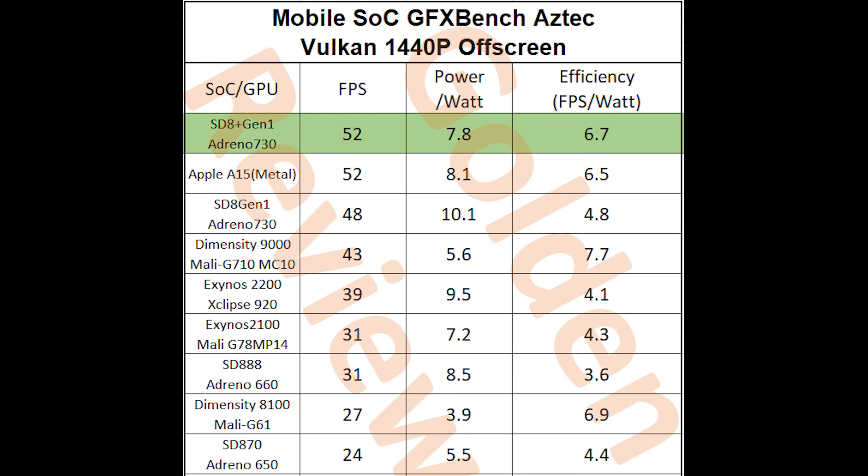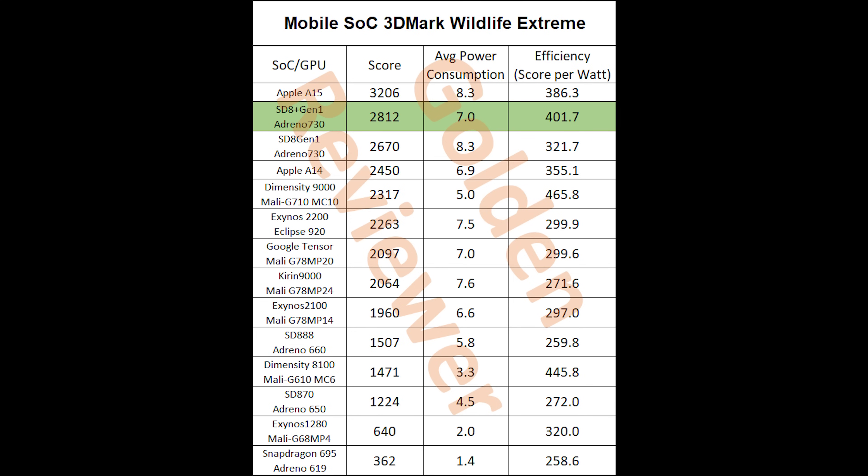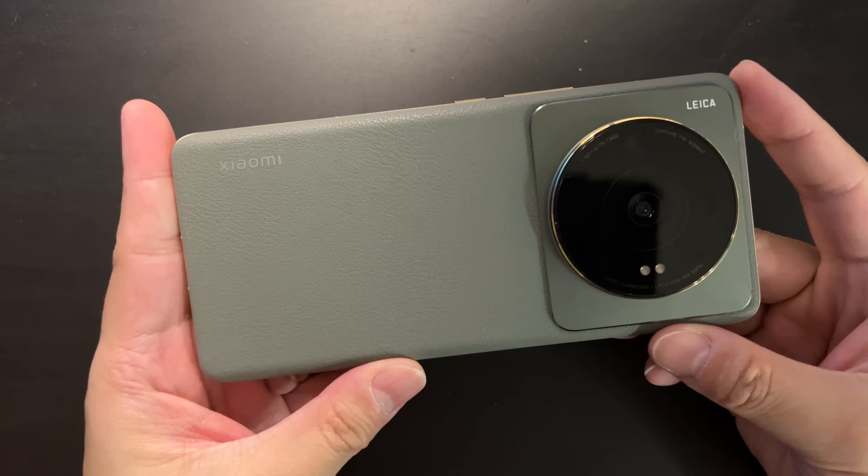In the S-Tech Vulkan test, the 8 Plus Gen 1 is also more efficient than the Apple A15 with nearly the same performance. In 3DMark it's a little more efficient but not quite as fast. Overall, Qualcomm has closed the gap — the new 8 Plus Gen 1's GPU is just as good as, if not better than, the Apple A15.